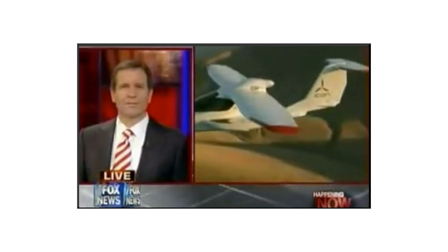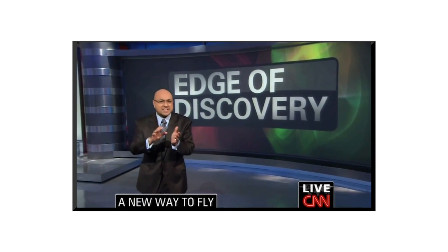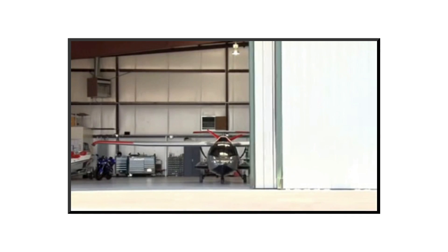Remember the movie Back to the Future — flying cars whisking passengers, an airplane that maneuvers more like a sports car than a plane. This is a new life sport aircraft that could show up in a garage near you.